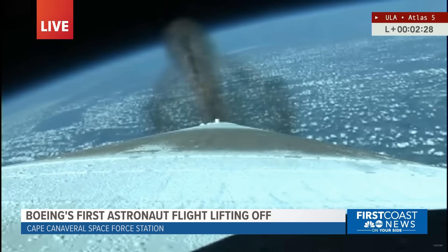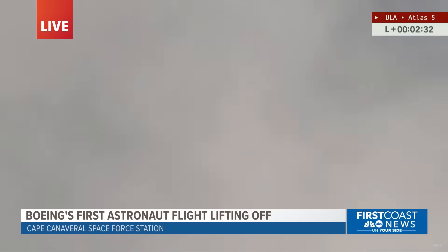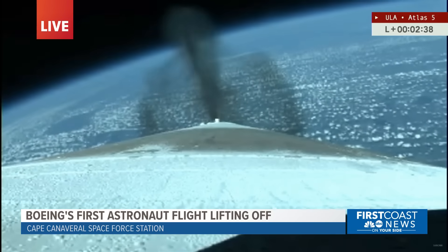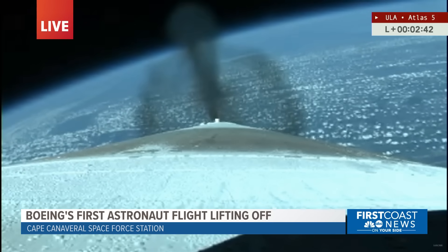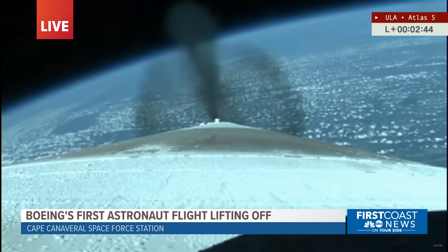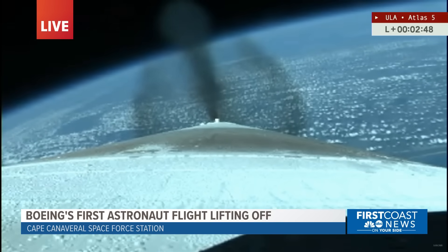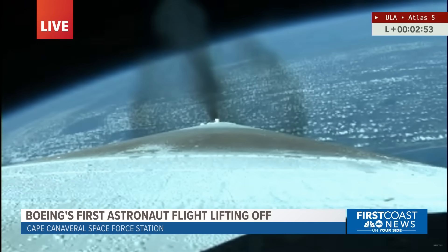Now about two and a half minutes into this first crewed flight test for the Starliner spacecraft. Things are moving nominally with this Atlas V flight — the third time was indeed the charm. Coming up next will be the Atlas booster engine cutoff, BECO. Good trajectory. It's coming up at about T plus 4 minutes, 28.9 seconds.